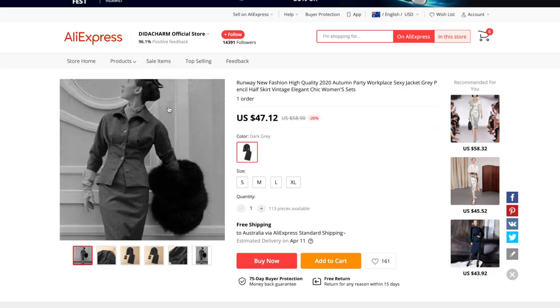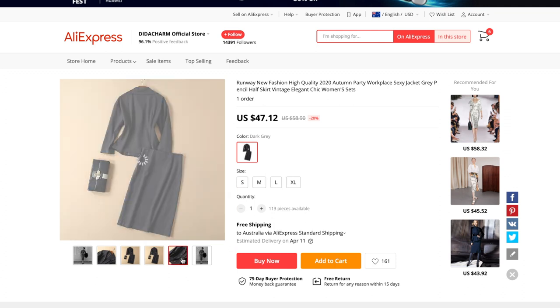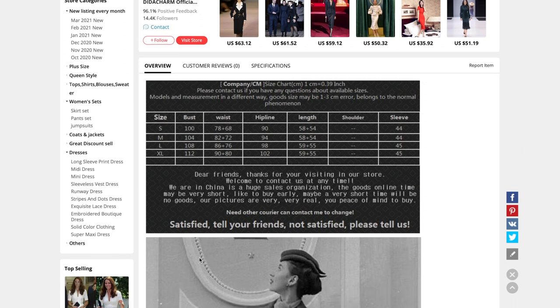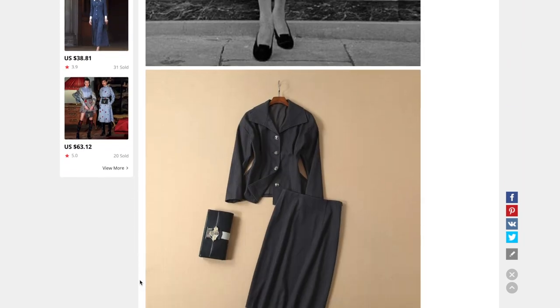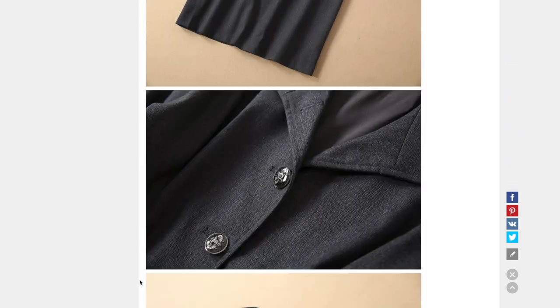Runway New Fashion High Quality 2019 Summer Party Workplace Sexy Jacket Grey Pencil Half Skirt Vintage Elegant Chic Women's Set. I was drawn to this ad through this vintage image, which we will discuss a little bit later on. The suit itself retails for about $45 American and came in sizes extra small up to large. I had a look at their sizing chart and realized I would be a large, so that is the size I got. I ordered the suit around the 13th of May and it arrived at the very end of June.